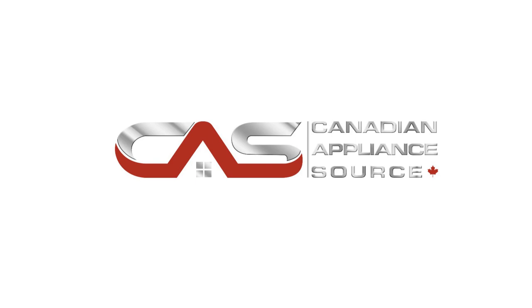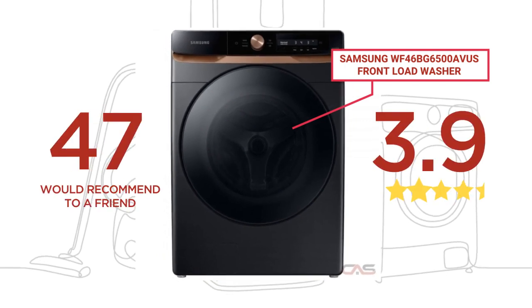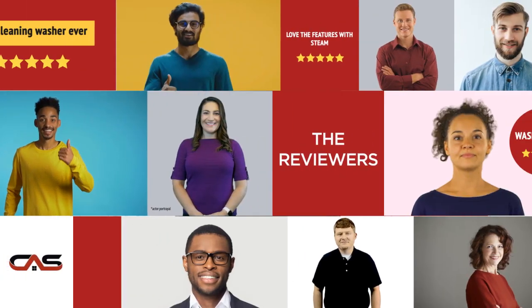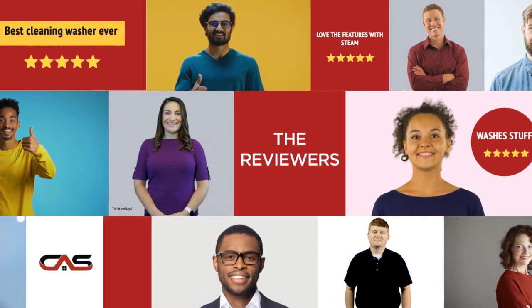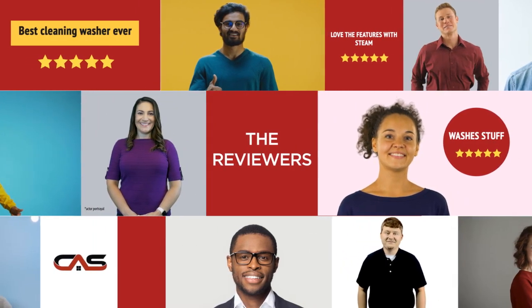Welcome to another product review from Canadian Appliance Source. This front-load washer by Samsung has earned high scores from buyers. Real reviews from customers will help you choose the right appliance for you. This one got a 4.4 star rating.